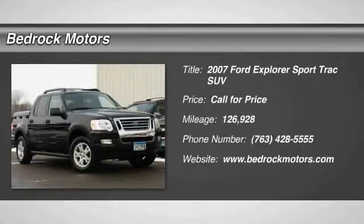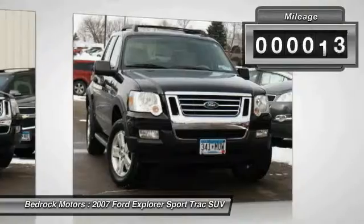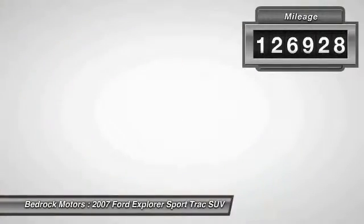The 2007 Explorer Sport Trac. You've got a lot of capabilities to call on in a Ford Explorer. Don't underestimate your choices. This vehicle has less than 130,000 miles.